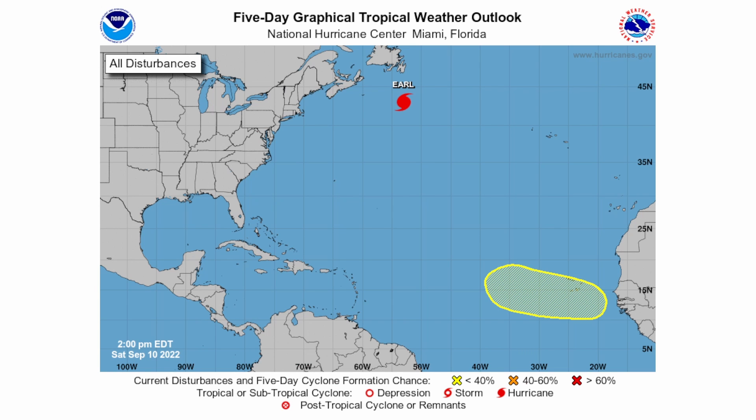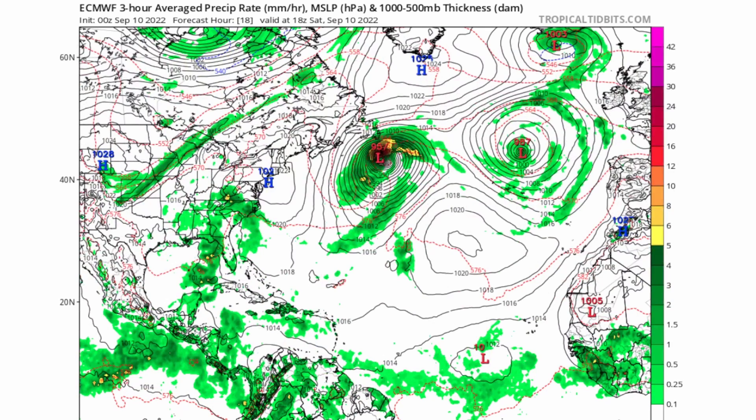The National Hurricane Center does expect some gradual development into midweek as the wave moves across the main development region. It is going to be headed quite eastward, not much northwestward. High pressure systems could potentially bring it westward toward the Leeward Islands — we'll have to look at the models to verify this.